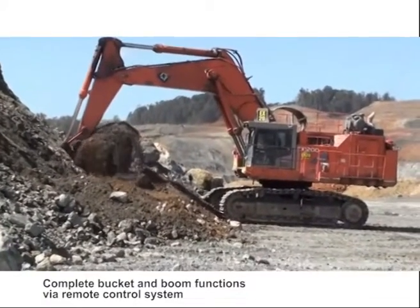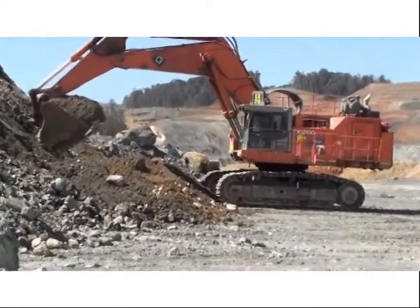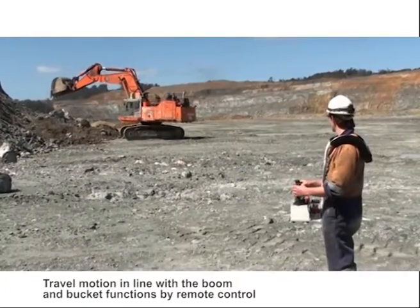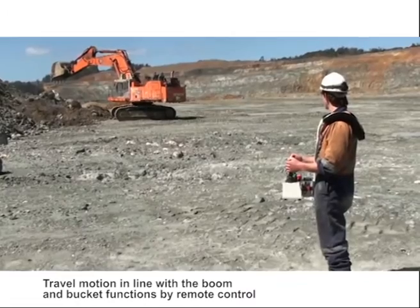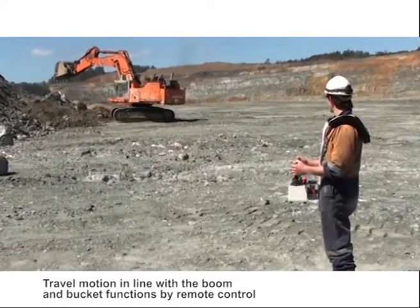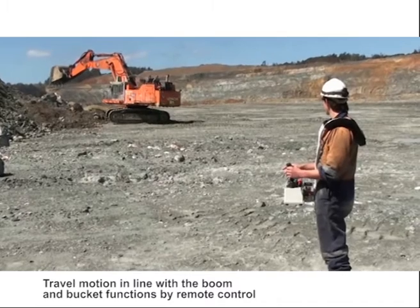RCT skills training packages are available for small groups or an entire workforce, either on or off-site. RCT trainers work closely with clients prior to delivery to ensure training packages are customised to their needs.